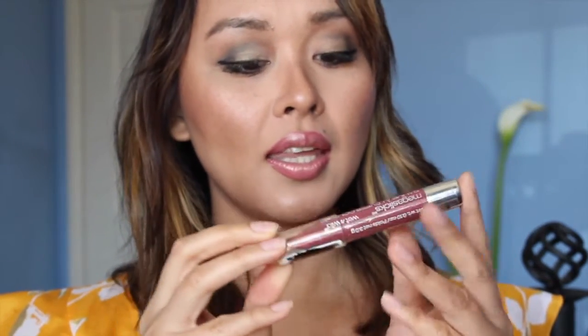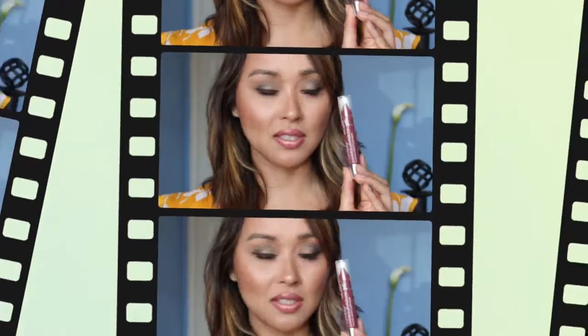The Wet n Wild Mega Slicks Bomb Stick is a moisturizing lip color in color 126 Rocco Mauve. I love these lip balms because they're handy, really moisturizing, and they're buildable color. If you're looking for a nice lip color just grab one of these lip balm pencils — they're retractable so you don't have to sharpen them.